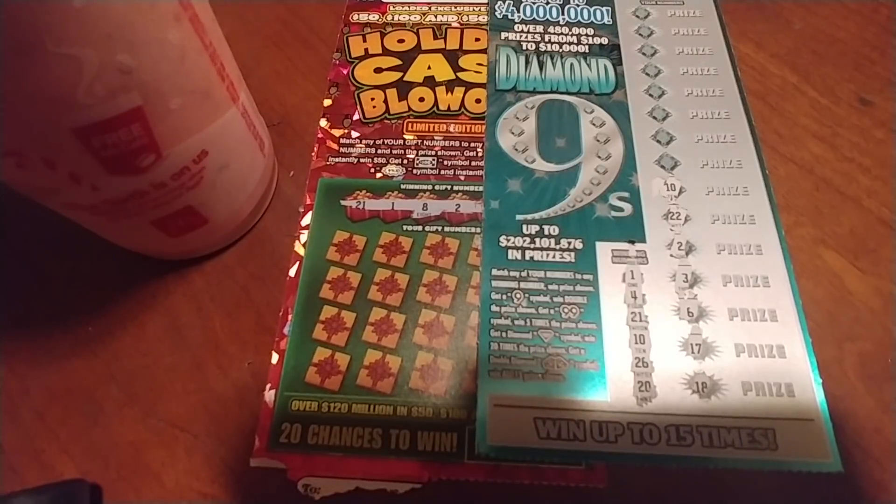All right, here we are. It's Spinney. It is 7:15 in the evening on a Thursday, and I come to you with two Massachusetts $10 scratch tickets for your viewing pleasure and for my financial well-being.